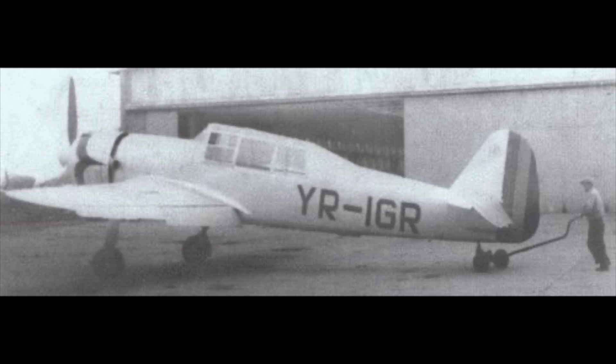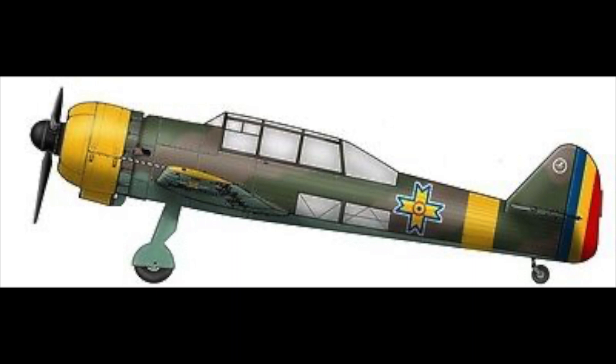The IAR-47 was a monoplane that had an improved engine, landing gear, and bombing capabilities. Still, test flights in 1942 proved to be unsatisfactory when it was realized that, although the IAR-47 had good maneuverability, it could not compete with modern Soviet aircraft in terms of speed. Production phased away from the IAR-39 and IAR-47 by 1942. Romania instead focused on its modern fighter, the IAR-80, or the licensed design for the German Bf-109.